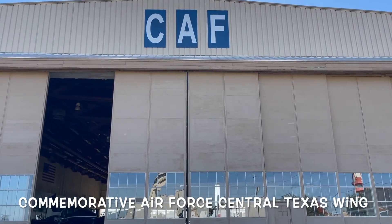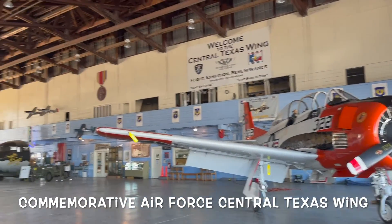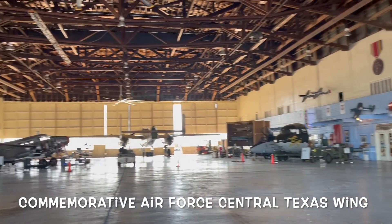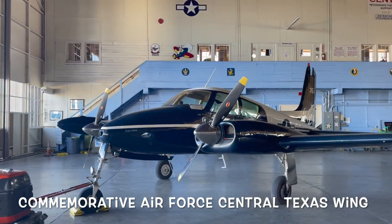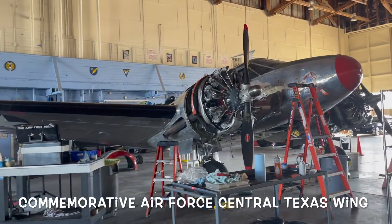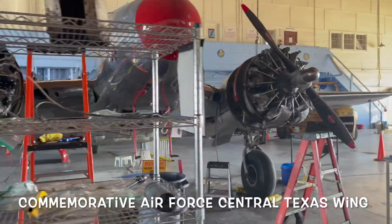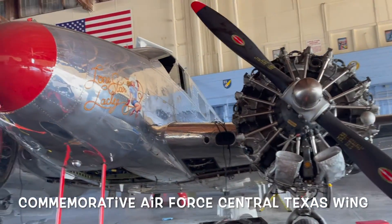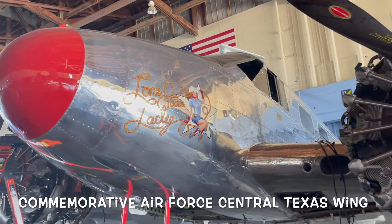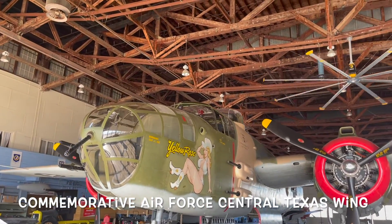My next stop was the Commemorative Air Force, Central Texas Wing, where I got to see some pretty cool airplanes. They had an air show up in Fort Worth that weekend, so some of the planes were gone. But it's still nice looking at some of the other things they had there. Those engines look really intricate — I couldn't imagine figuring out all the little components that go with them. But I like looking at old airplanes.